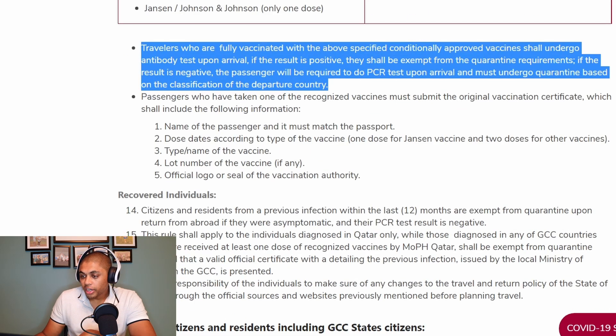Travelers who are fully vaccinated with the conditionally approved Sinopharm vaccine shall undergo antibody tests on arrival. If the result is positive, they shall be exempt from quarantine requirements. If the result is negative, the passenger will be required to do a PCR test upon arrival and must undergo quarantine based on the classification of the departure country.